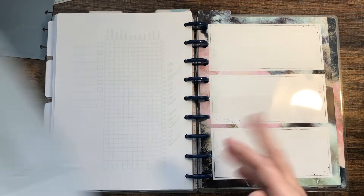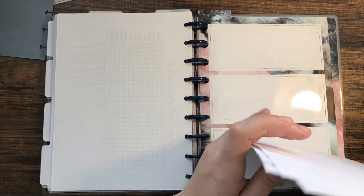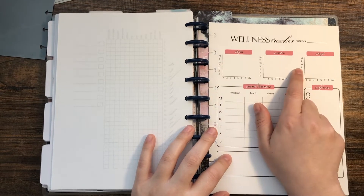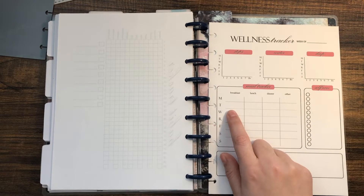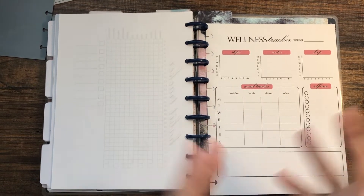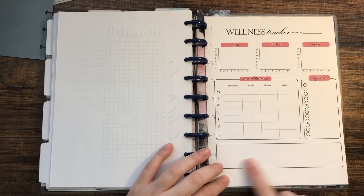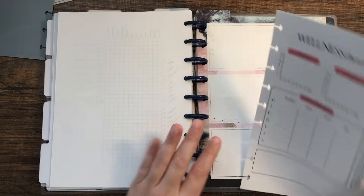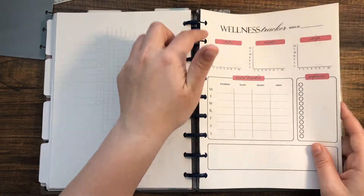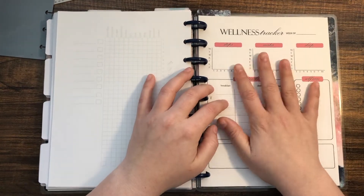Then I have a wellness tracker — it's a weekly tracker I made to track steps, water, and sleep. There's also a meal tracker and a self-care tracker, because I think that's especially important for my mental health. There's an extra section at the bottom too — maybe I'll use it for motivational quotes. I plan to start using these on Monday.